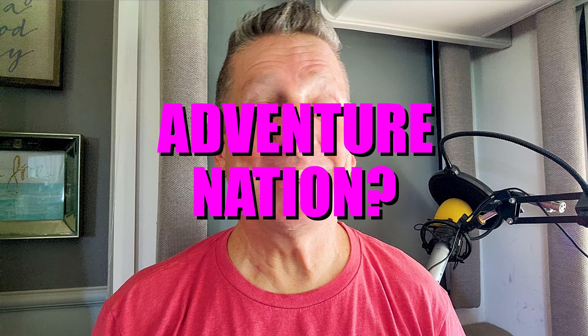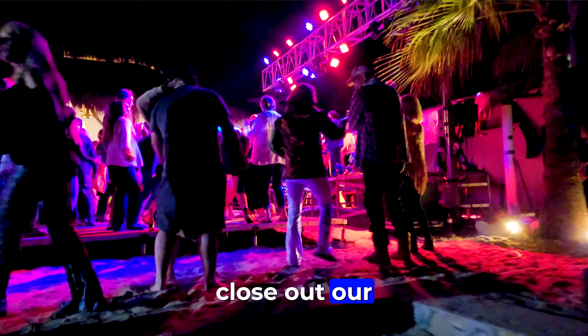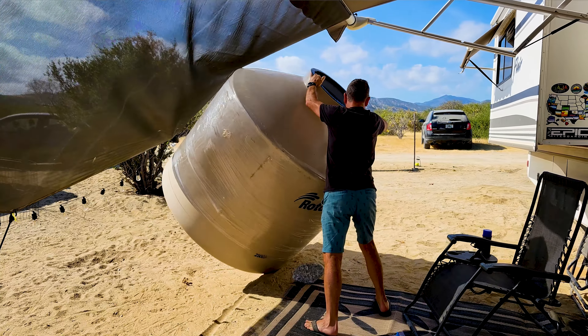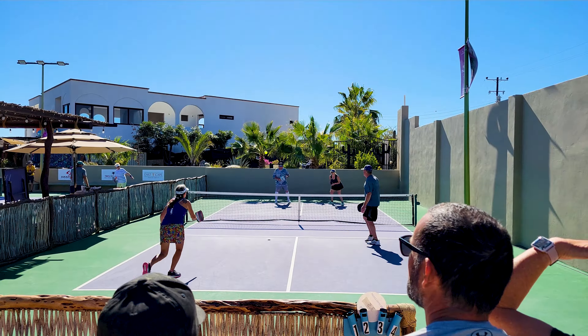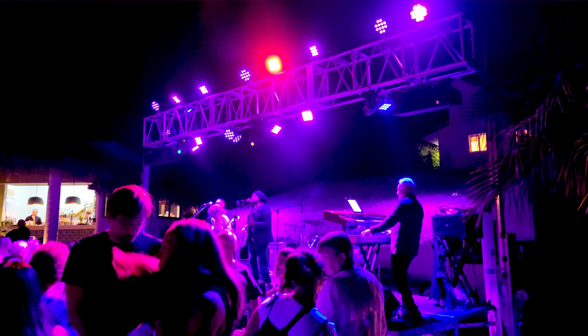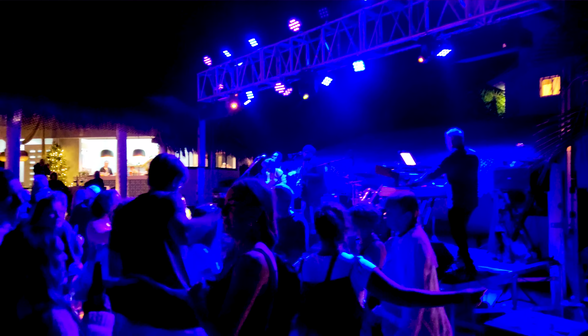What is going on, Adventure Nation? In this video we are going to close out our season 8 and end 2022. We're going to show you a little bit of the property and what's going on there, a little bit of what we've been doing in Los Barriles, and then a brief look at Los Barriles closing out the new year, closing out 2022. This is Life with Paul and Lorena.